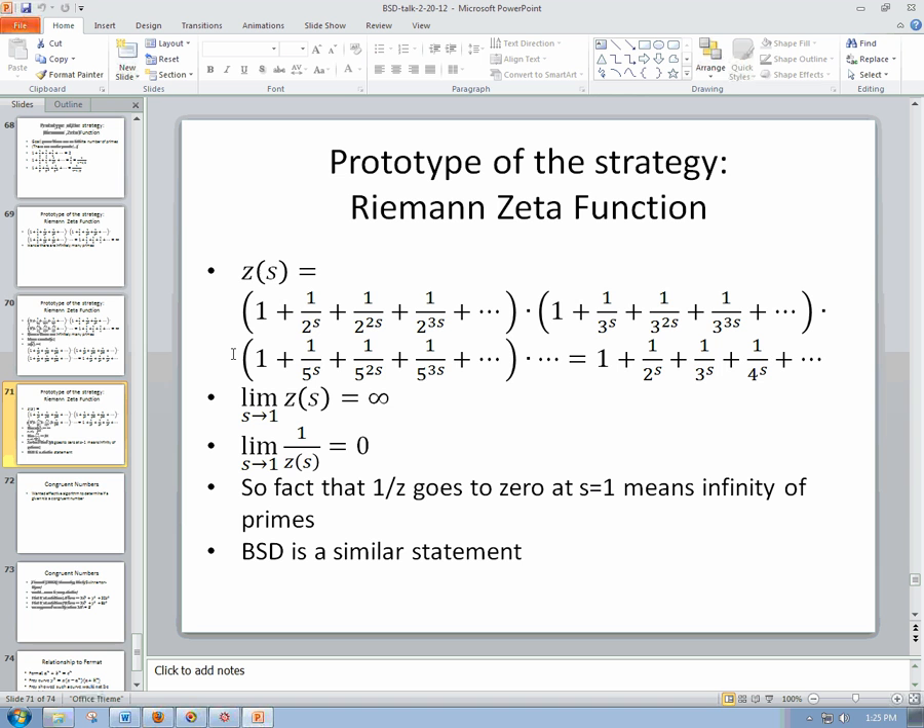So here's ζ(s) again. A better way to state the blow-up that proved the infinitude of primes is: as s gets closer and closer to 1, the limit as s → 1 of this expression gets bigger and bigger without bound — as big as you could possibly imagine. In other words, the limit of ζ(s) as s → 1 equals infinity. Equivalently, consider 1/ζ(s): the limit of that as s → 1 is equal to zero.